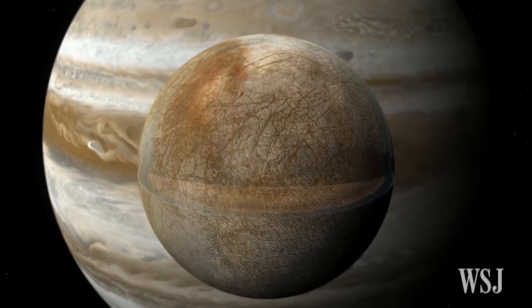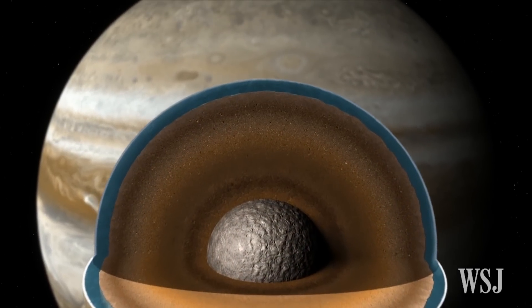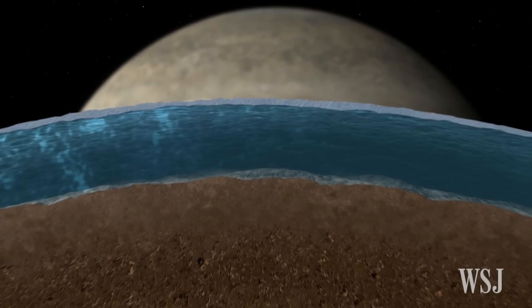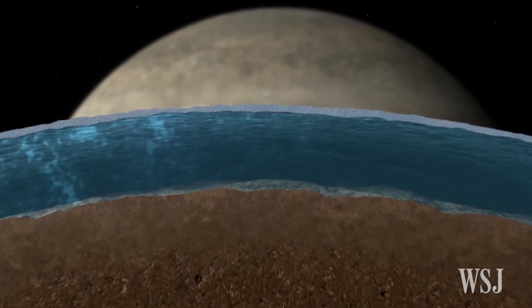Europa is thought to have a huge global ocean containing twice as much water as Earth's oceans. But scientists believe that the ocean is hidden below an icy surface that might be miles thick.